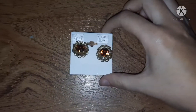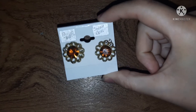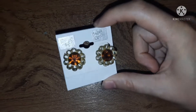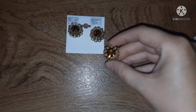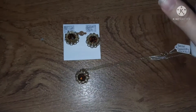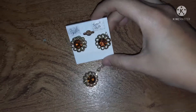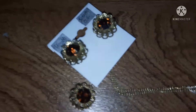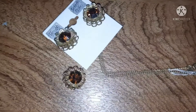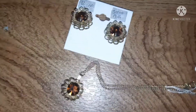Next up we have these Sarah Coventry earrings. It took me a long time to find these online to identify them — these are called Marigold. And I also have the matching necklace. Now this set also comes with a ring, so I'm going to have to be on the lookout for the matching ring to have the whole set. She knew that I liked Sarah Coventry so she recognized the name and decided I had to have them, and I'm very happy to have them because I love having matching sets.